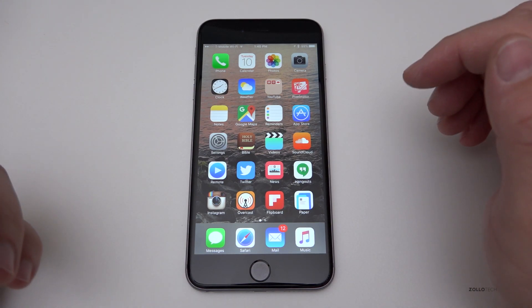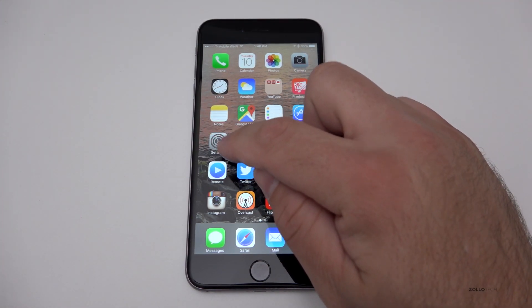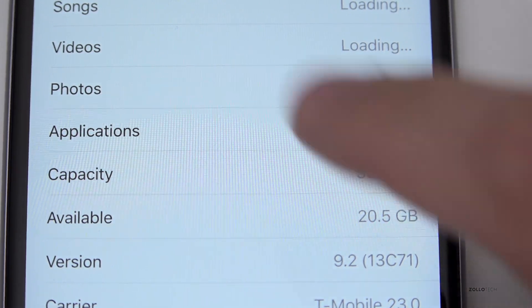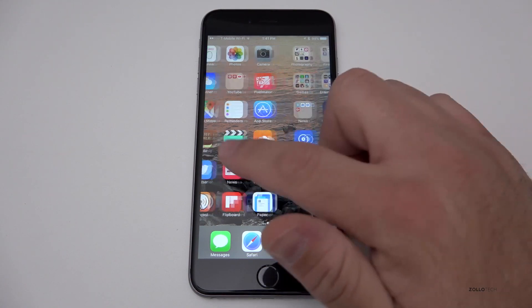There are a couple of known bugs as well. Let me show you the actual build number right here — the build is 9.2, 13C71 on the iPhone 6s Plus. The actual build of this really doesn't seem too much different overall.